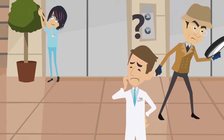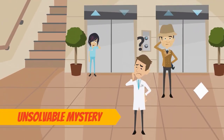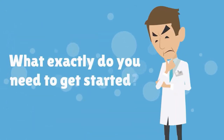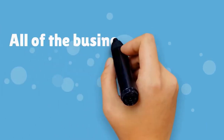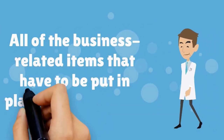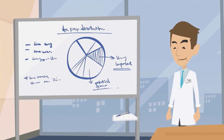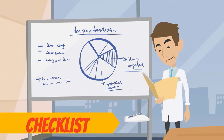Opening your own medical practice can feel like an unsolvable mystery. How do you know you're ready? What exactly do you need to get started? What about credentialing, certifications, and all of the business-related items that have to be put in place? Luckily, preparing to open a medical practice is as easy as following this simple checklist.